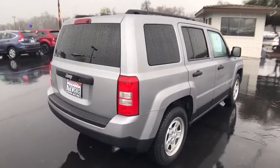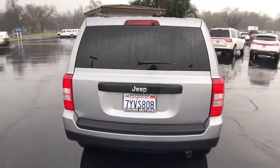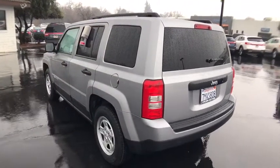The Patriot has plenty of room inside for any size family. This vehicle has less than 30,000 miles. This isn't just a vehicle, it's an experience. So stop in for a test drive today.